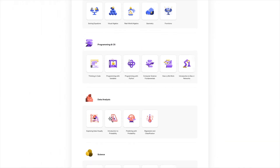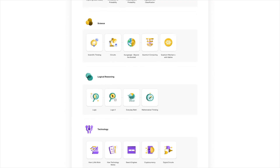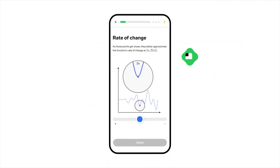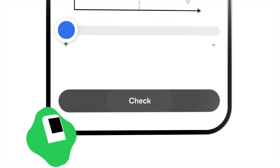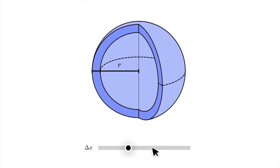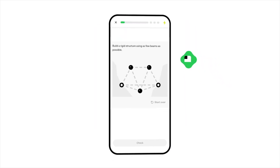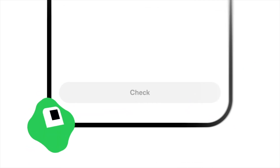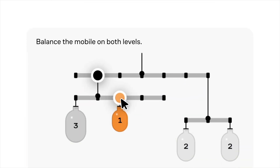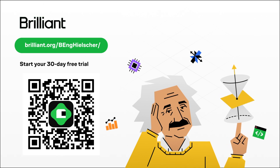Brilliant is one of the top online learning platforms for STEM. They've got thousands of interactive lessons across topics like math, science, computer science, and data analysis. Within each topic there are individual courses broken down into short, bite-sized lessons you can complete at your own pace. Every lesson is interactive and designed to feel more like a game than a lecture — you're actually solving problems as you go. The maths and science lessons are really well done, simplifying tricky ideas with clean visuals. To try everything Brilliant has to offer free for 30 days, check the link in the description, and you'll also get 20% off an annual premium subscription.